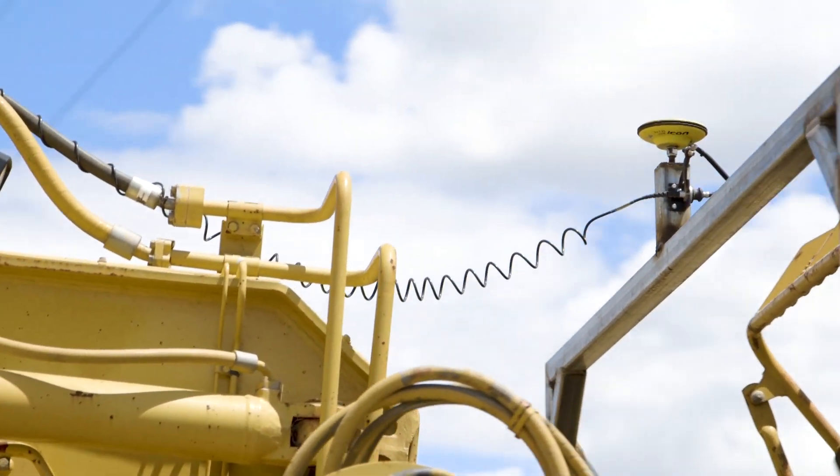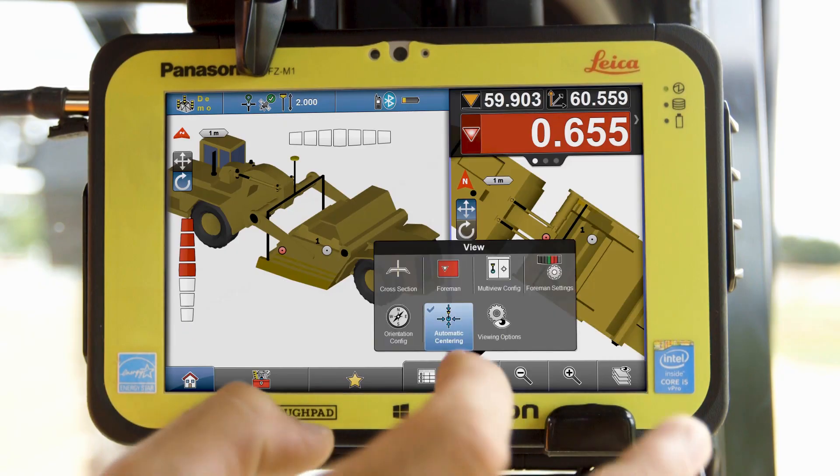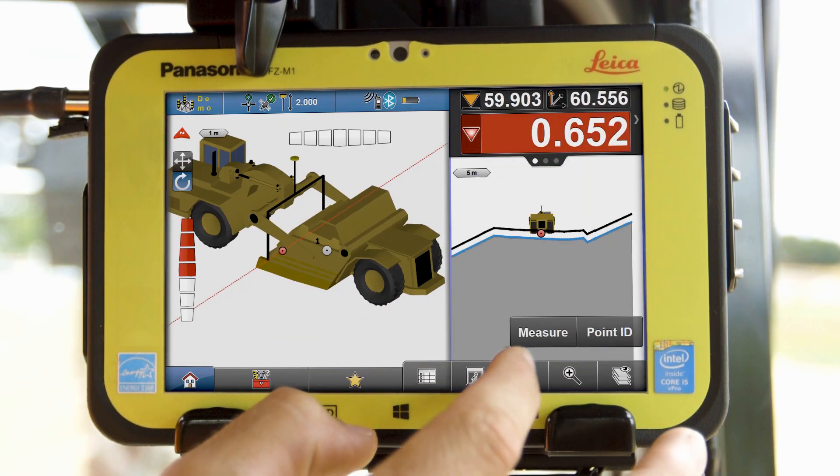The operators can take it out of the machines and use it as a field rover to get an understanding of what they're doing outside their current alignment. And the ability to look at that split screen, three-dimensional image of the job is invaluable.